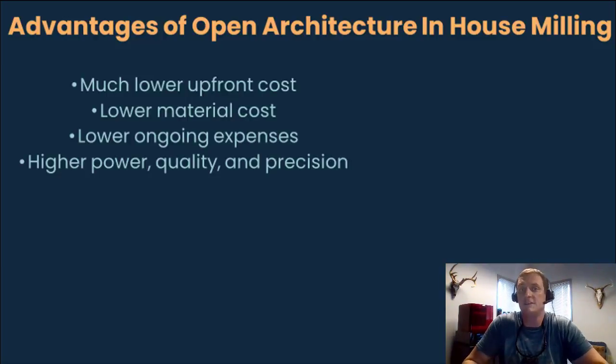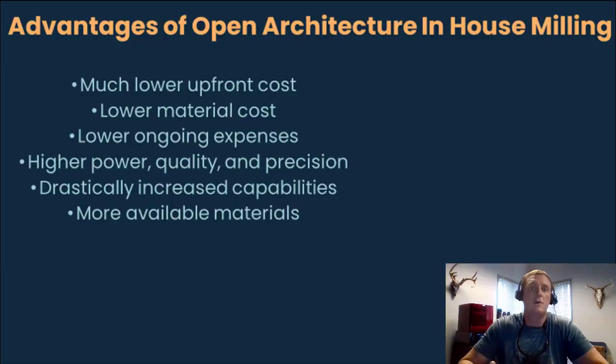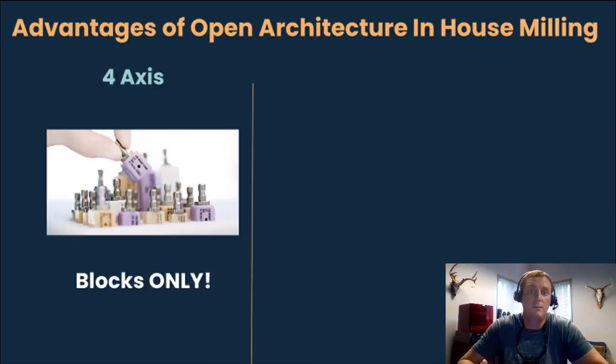There's also the quality and the versatility that you'll have with a system like this. Despite being much less expensive, you will more than double your capabilities of what you can do in your office. This is largely because we recommend a five-axis industrial strength mill as opposed to the four-axis mills that most same-day systems are going to include. And that's really important because it means you won't be limited to just the small block materials that are required by basically every four-axis mill.